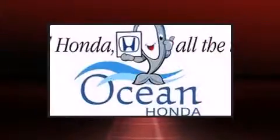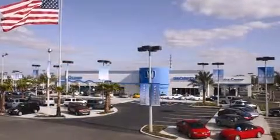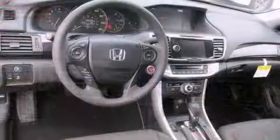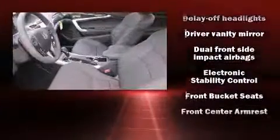A wealth of standard features mean that you no longer have to sacrifice. Like heated seats, delay off headlights, one-touch window functionality, a trip computer, lane departure warning, remote keyless entry, and leather upholstery.